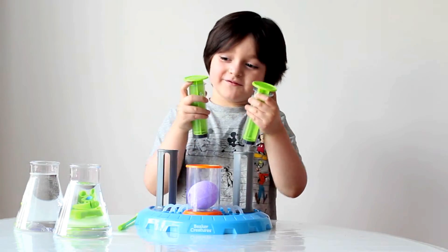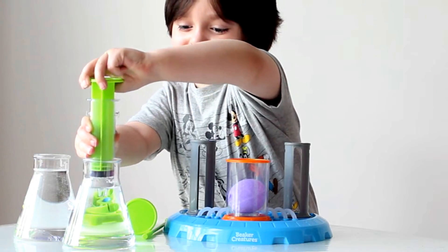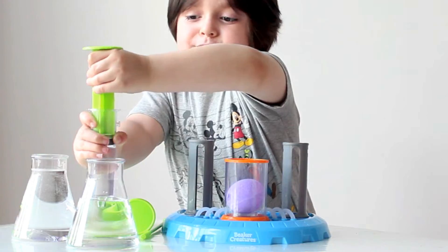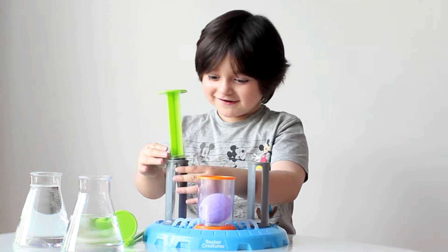I'll crush it! We're going to put the water in here! Put it in here! And push, push, push, push! Oh it's hard! It's hard! Push, push, push! Okay! I did it!